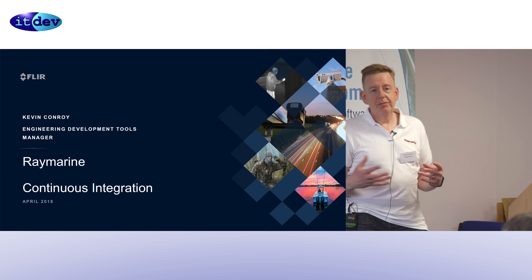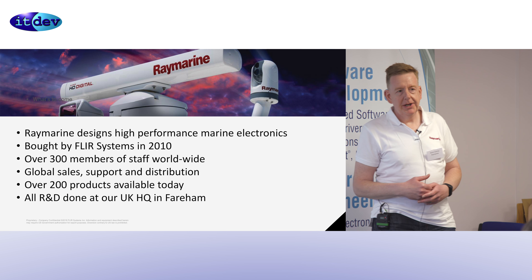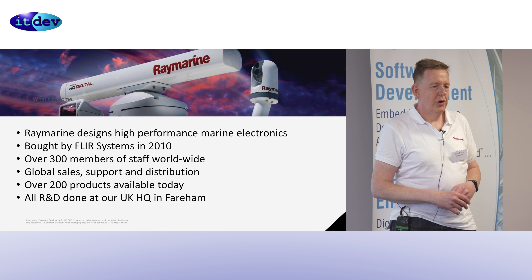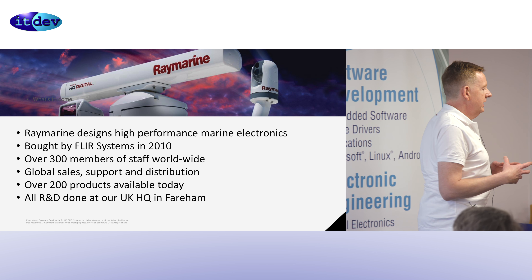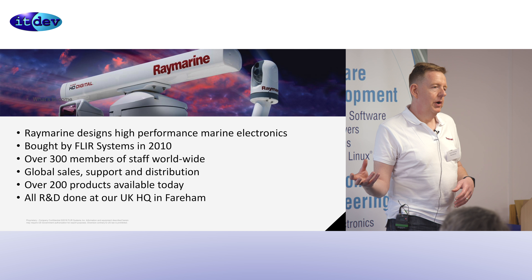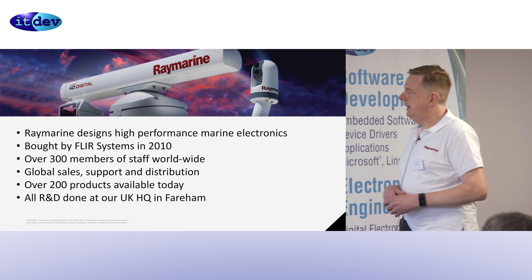Rain Marine is a commercial electronics company for the recreational boating market. If you go down to the marina, go down to Ocean Village and look up the mast, you'll see what sort of radars they've got. You may see a few with Rain Marine on them. We sell to the individual user and to OEMs such as Beneteau, who make loads of yachts and put our kit on them.